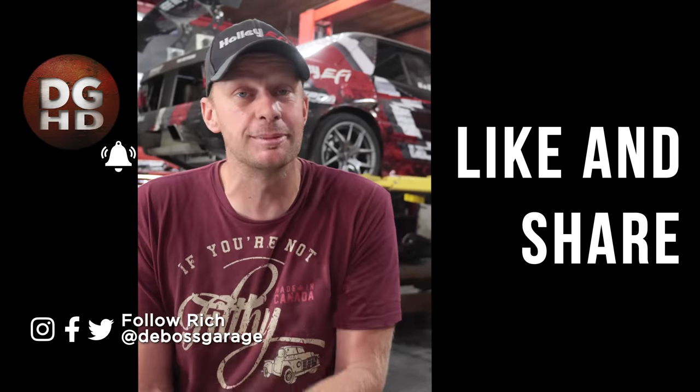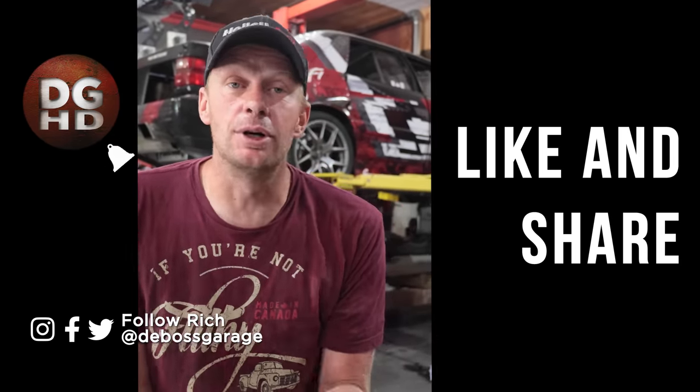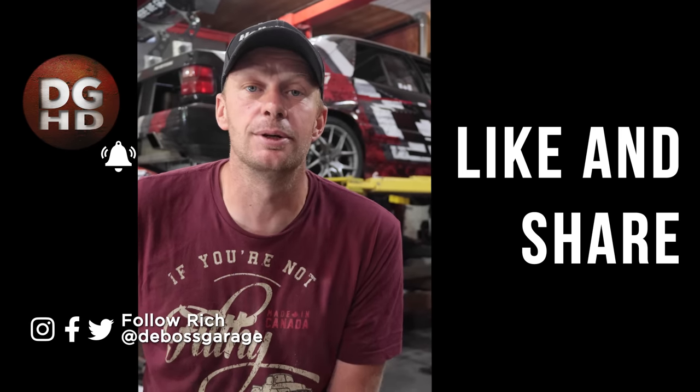Again, thank you guys for everything. Remember, if you're not filthy, you're not rich, and I'm sort of filthy — I'm not rich. We're pretty broke right now with that truck, but it's all worth it. Everything's paid for. It's been a pile of fun and looking forward to the next few years. Thanks a lot guys.